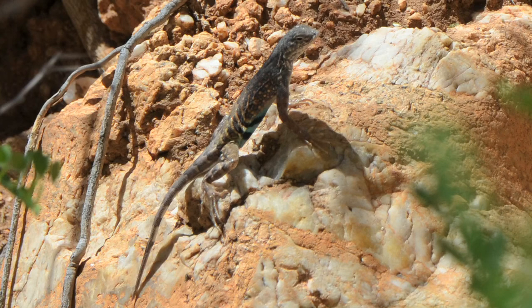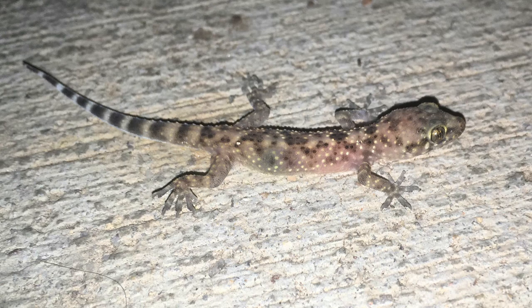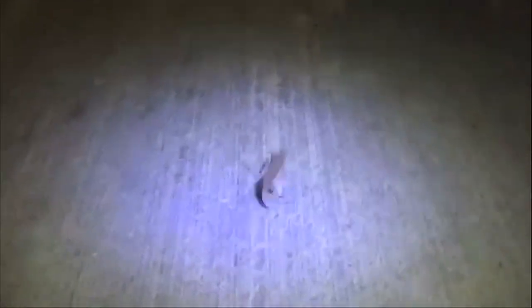All the lizards I have mentioned so far were found out in the desert in the daytime, which is why this next lizard is so unique. This lizard is the Mediterranean gecko. I actually found it under a pump cover right outside our hotel late at night. These geckos have very delicate skin, and if they're out in the sun for too long these tiny reptiles could die, which is why they are strictly nocturnal.